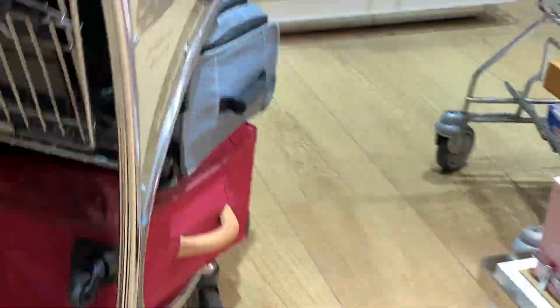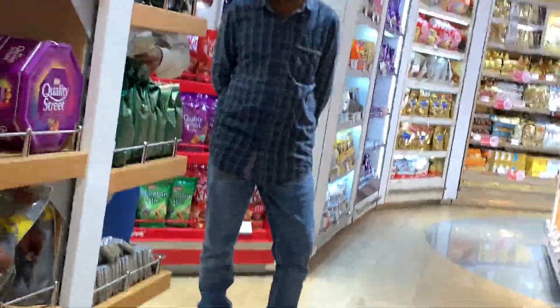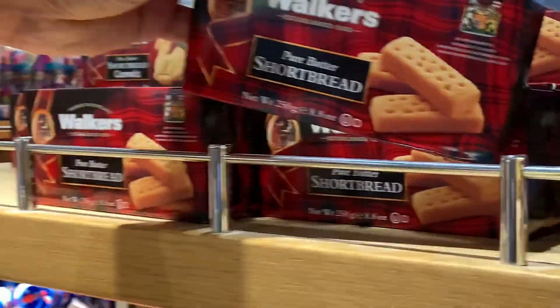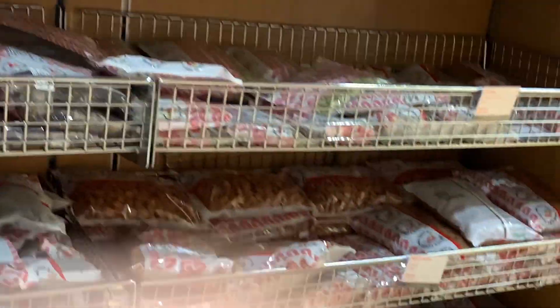Now we are in the duty-free of Dubai. This is where all of the chocolates are — maybe Toblerone, Cadbury, and so on. And there are also dates and Scottish shortbread. There are so many things. It seems the Dubai Duty Free is over 30,000 square meters.